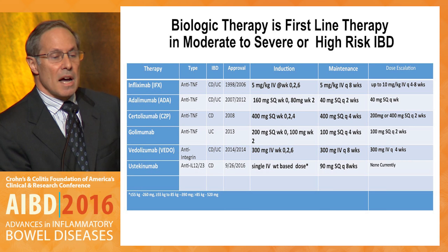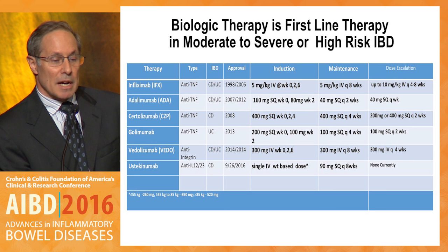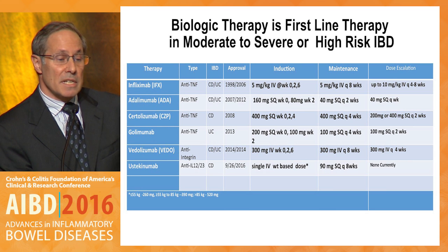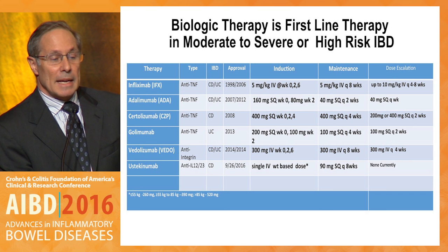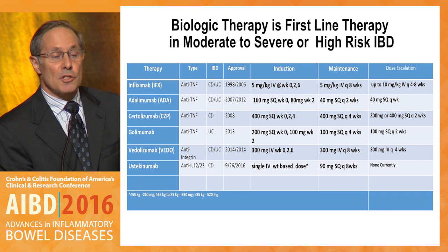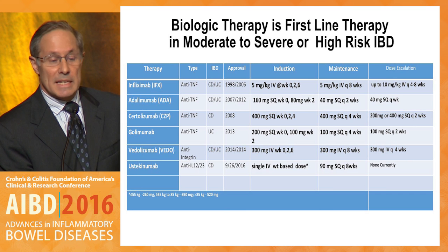This is a helpful summary slide showing options for biologic therapy in Crohn's disease and ulcerative colitis. These agents should be considered as first-line options in moderate to severe or high-risk IBD. For anti-TNF therapies, we have infliximab, adalimumab, certolizumab pegol, and golimumab. Listed here are the induction schedules, maintenance schedules, as well as dose escalation schedules — where shaded, those are not FDA approved. Also included is the anti-integrin vedolizumab with its standard induction and maintenance schedule and dose escalation option, and the newly approved ustekinumab, with a single IV dose and then subcutaneous maintenance.